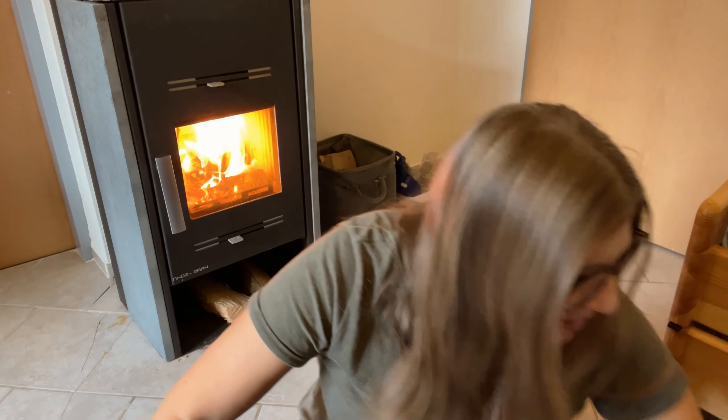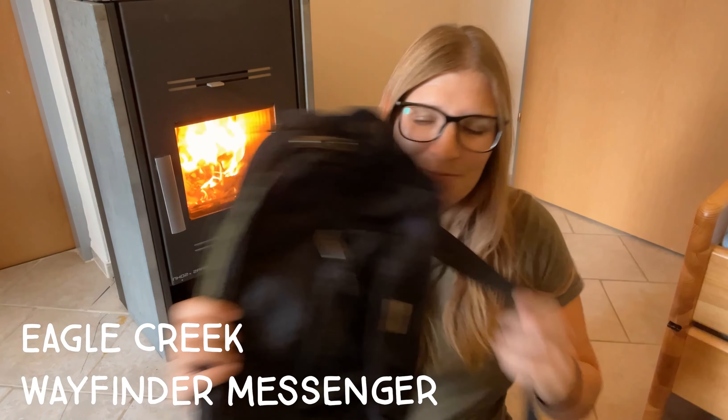Hi everybody! I'm getting ready to go to Brazil — it's now five days until we're leaving and I'm actually ready to go because we just had the first snow of the season, about 15 centimeters out there, and I'm just ready to go sit in the sun and sip a caipirinha on the beach.